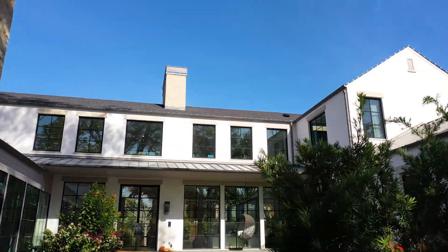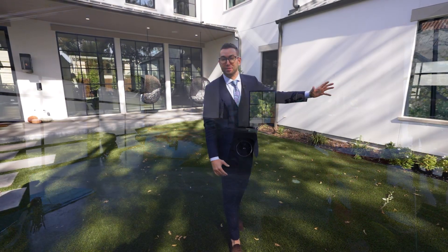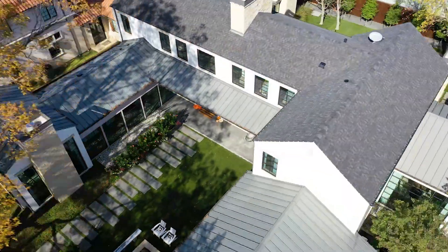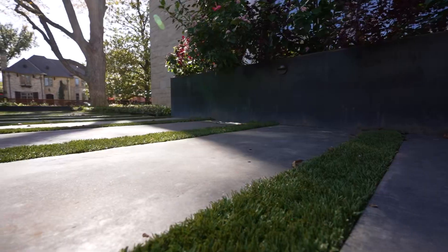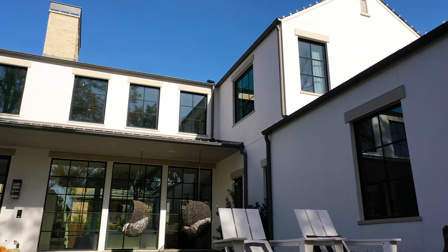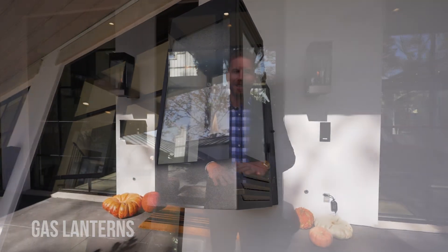Everything here is very well thought out. You have a three-car garage right behind me — imagine pulling up in your Ferrari or G-Wagon with everything you want inside. Now let's check out the beautiful entryway to the house. As we start to head inside, you've got astroturf right here in the main entryway for low maintenance, aluminum clad windows, and natural gas lanterns on each side. Let's step inside and take a look at the beautiful interior of this sophisticated farmhouse.